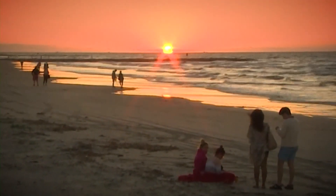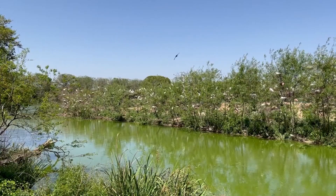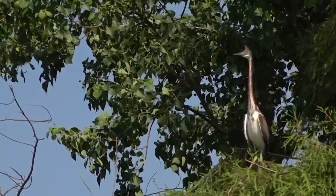Every year when the weather warms up, birds take flight, heading from their winter vacation spots down south up north to make baby birds. That trip takes billions of birds through Texas.